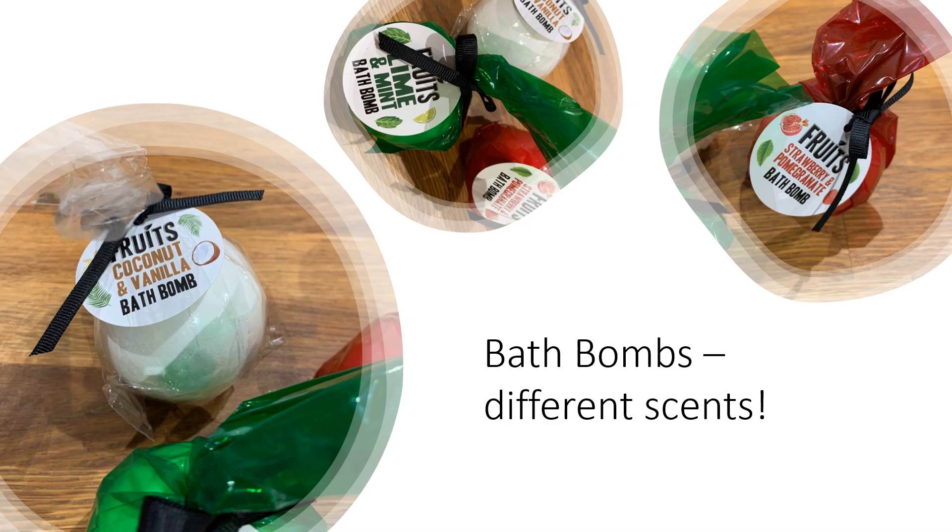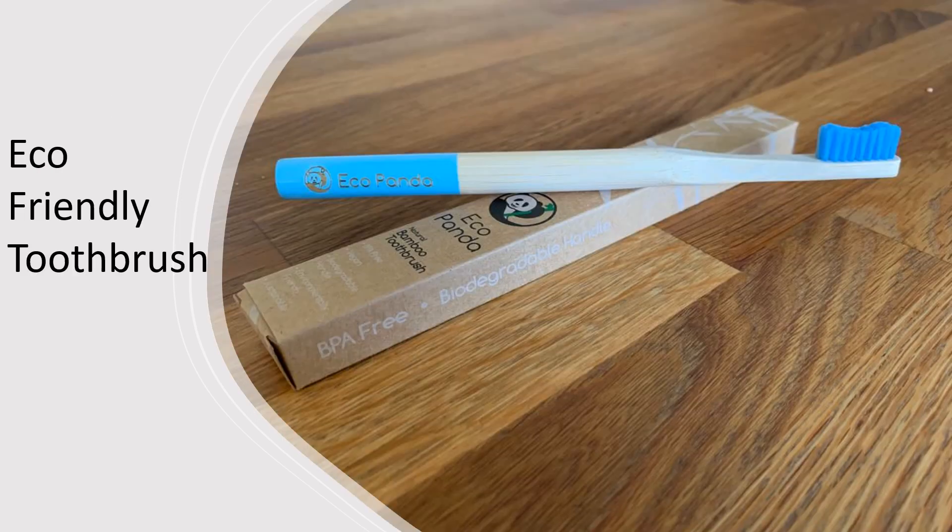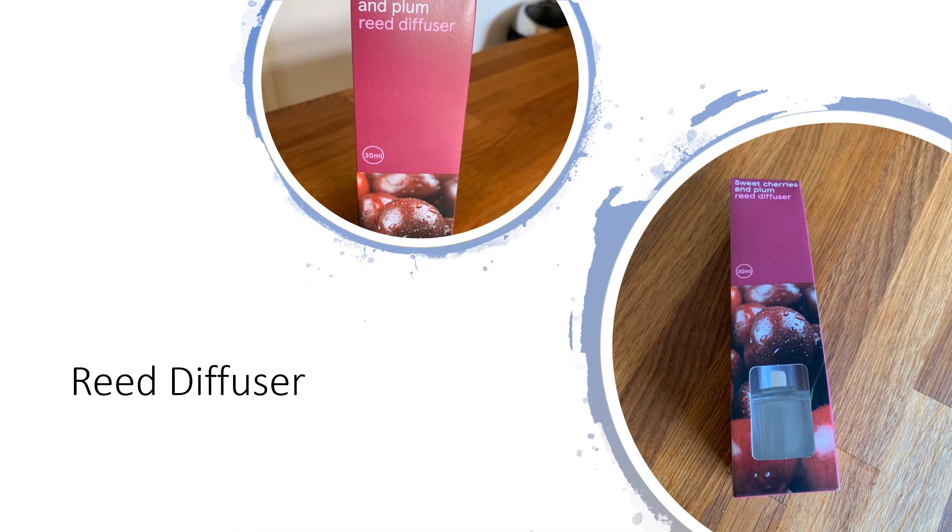Now for these bath bombs with different scents — they're all amazing. And what about these funky candle holders? Now for this eco-friendly toothbrush, which will sure to bring a gleam to your teeth. These reed diffusers are sure to make any room smell delightful.